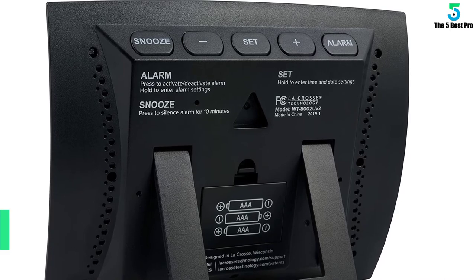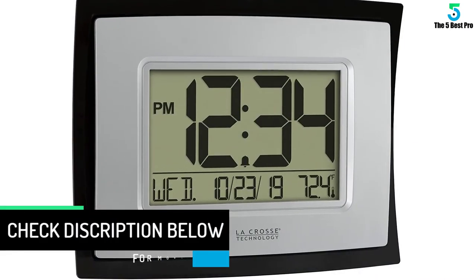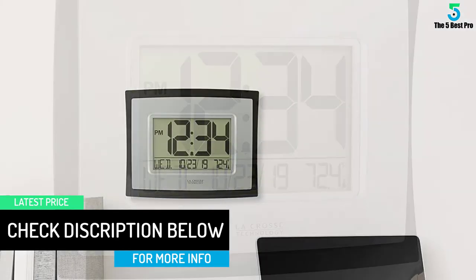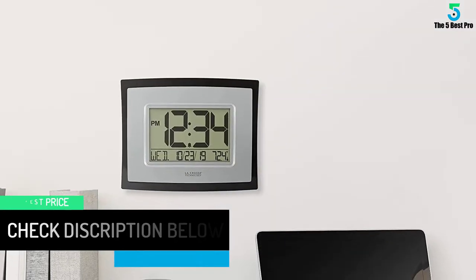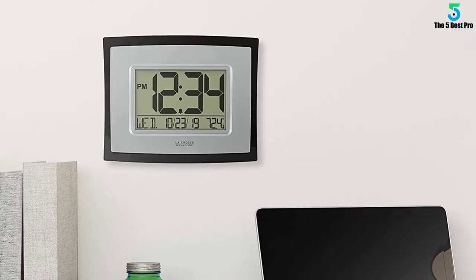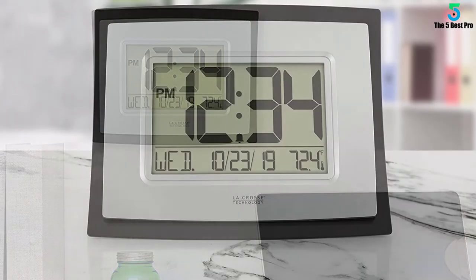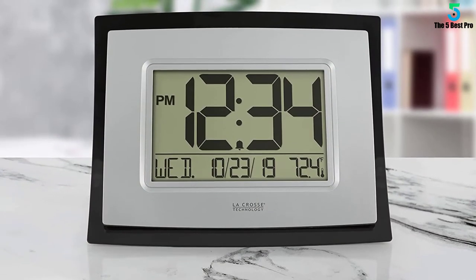It features a built-in kickstand and keyhole function, so you can choose to hang it on the wall or place it on the table. However, this model requires manual time setup since it doesn't self-set. It also features a crescendo alarm with an additional five-minute snooze, is easy to set, and uses one double-A alkaline battery.